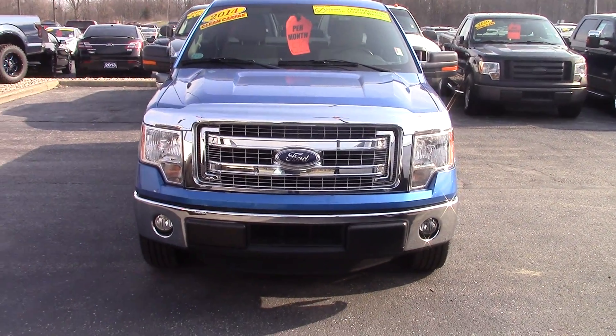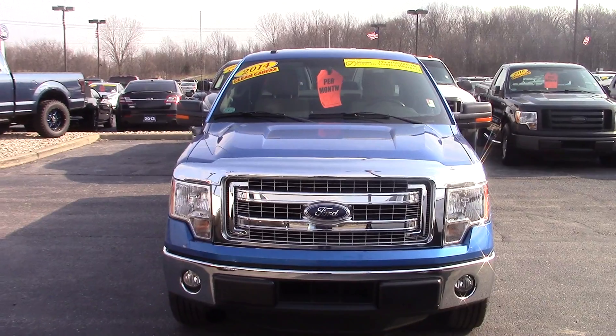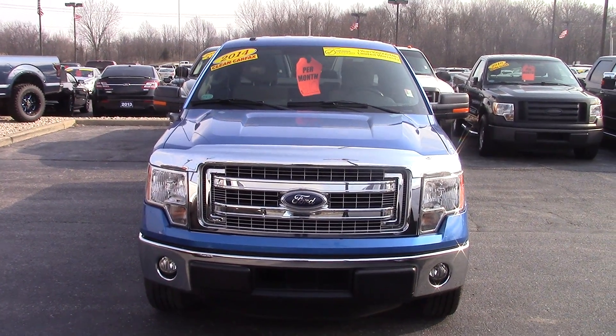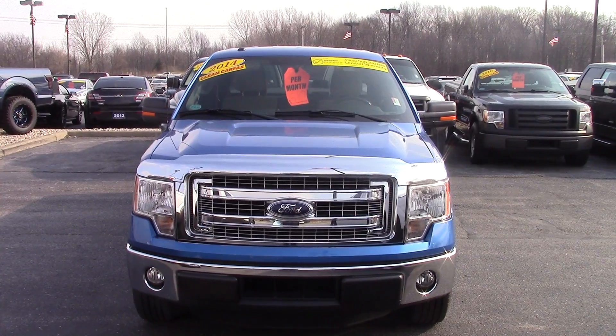Hopefully this video will give you a little bit better look at the truck compared to just some online photos. If you have any questions, please call me at 317-852-2231. And when you call, just ask for Joel. Thank you.